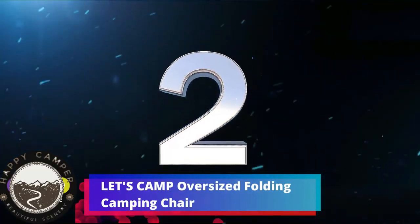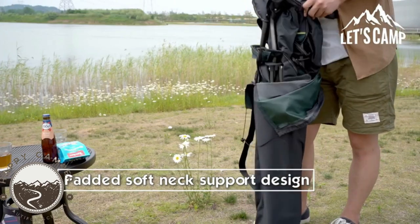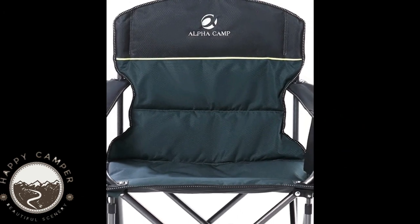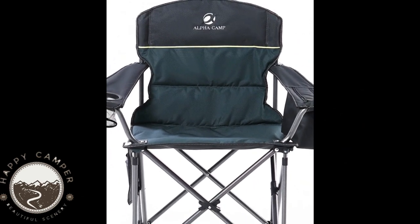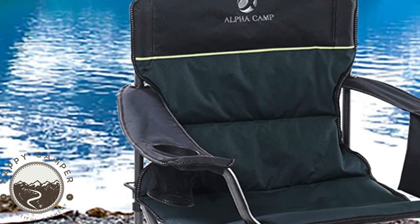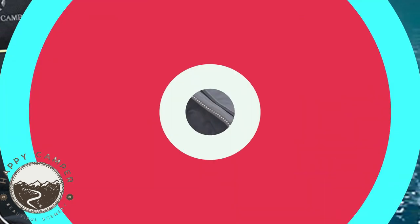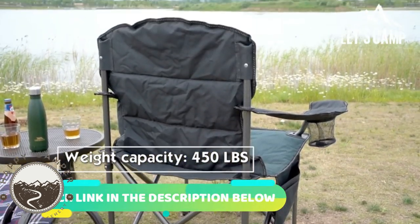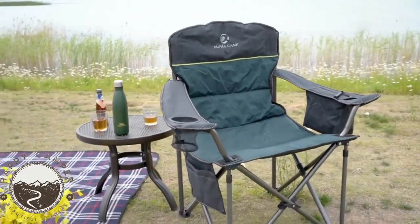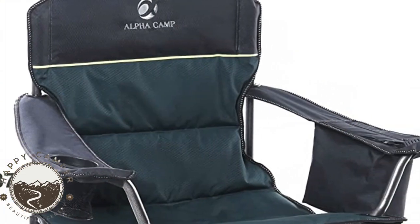Number 2. Let's Camp Oversized Folding Camping Chair. It's a portable outdoor heavy-duty padded chair, a lawn chair with a cup holder, storage pocket, and cooler bag, supporting up to 450 pounds. The camping chair is made of high-quality materials for ergonomic comfort. It features a padded back with 600D padded Oxford fabric, a durable powder-coated steel tube frame, and armrests. The chair is designed to provide you with a comfortable and safe seating experience. With a weight capacity of 450 pounds, the chair is stable and strong, suitable for various users. It's quick to install and easy to carry, taking only a few simple steps to complete the installation.